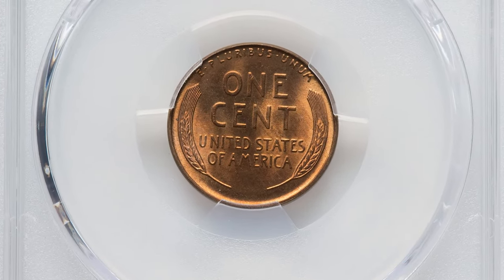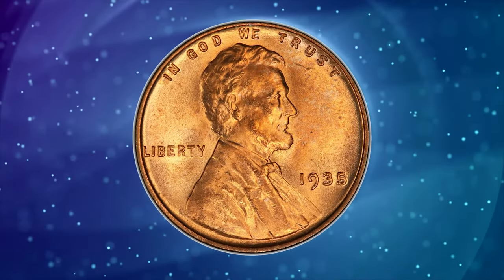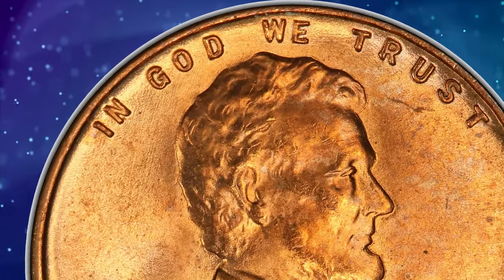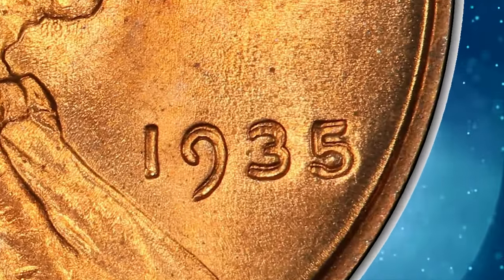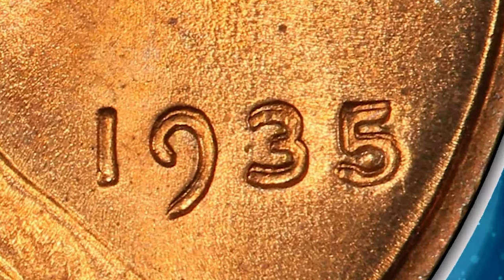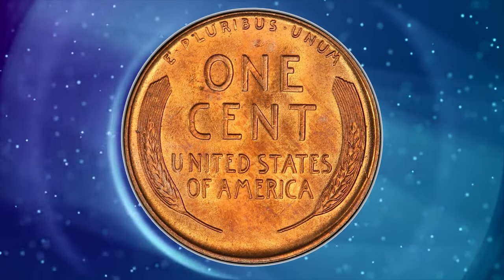This DDO issue is relatively popular as the only notable variety for 1935. Medium spread is evident on 'God We Trust,' the eyelid, and the date. This issue was widely saved by the roll when released, and fully red gems are thus fairly common. Most are well struck, and those from worn dies may be easily avoided.